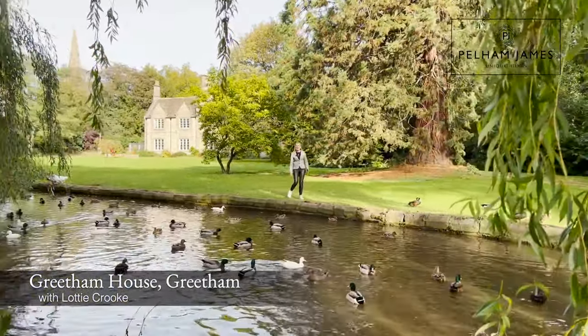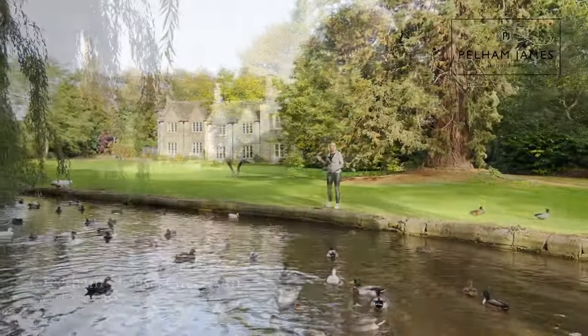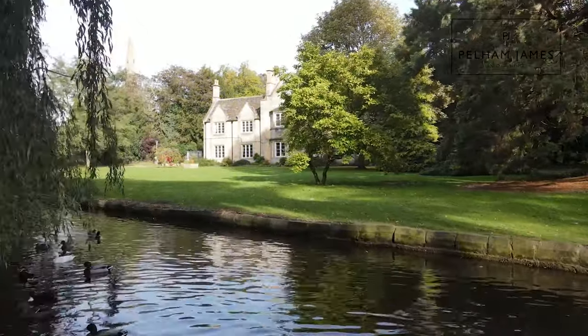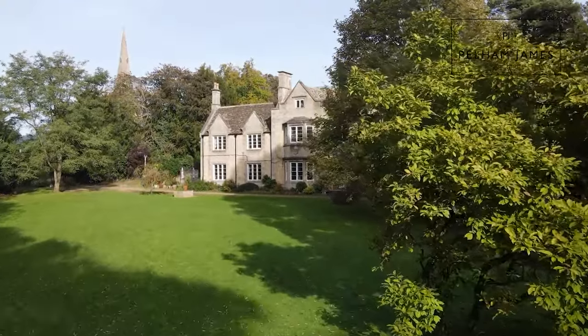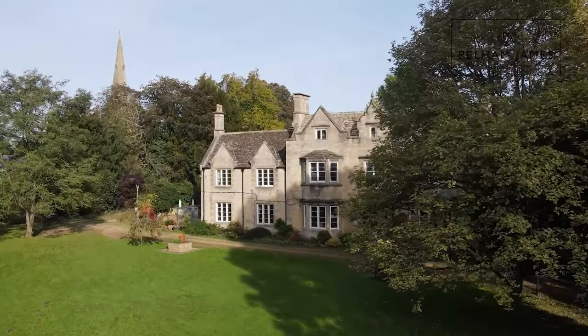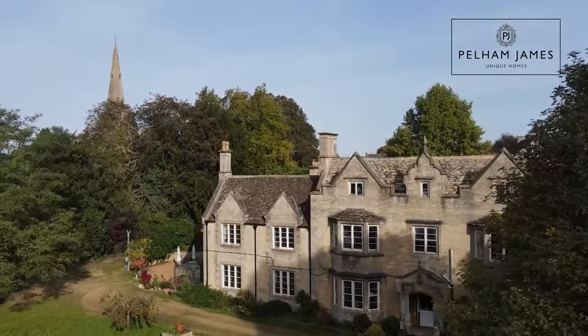Welcome to Greetham House in Greetham in Rutland. This beautiful mid-18th century grade 2 listed stone built home is set beneath the Collie Western slate roof and is waiting for its next exciting chapter.